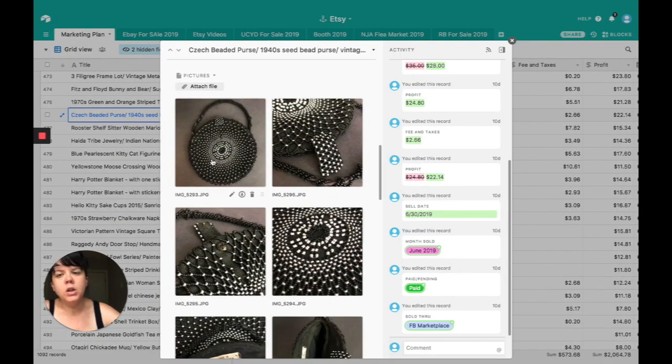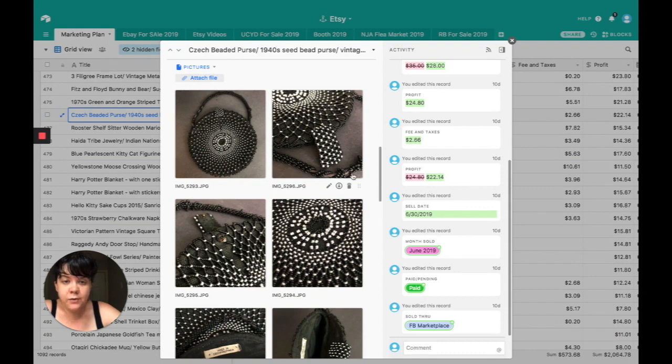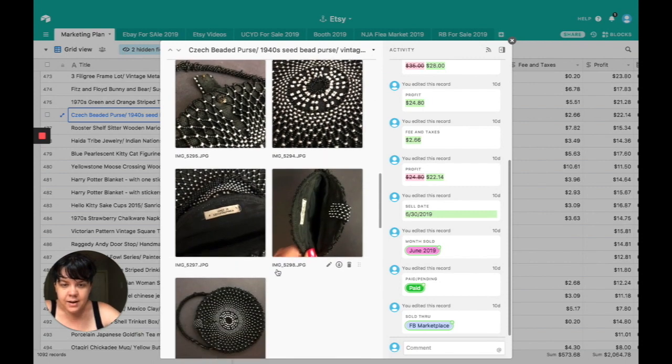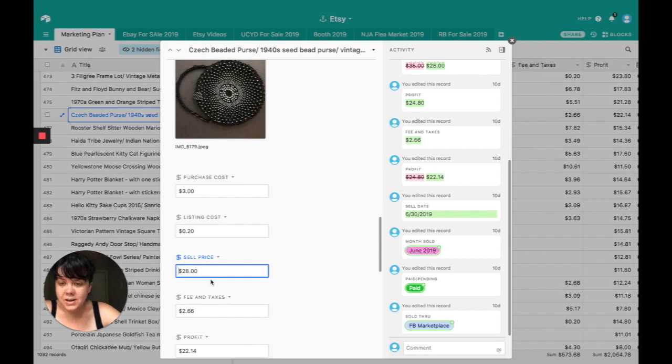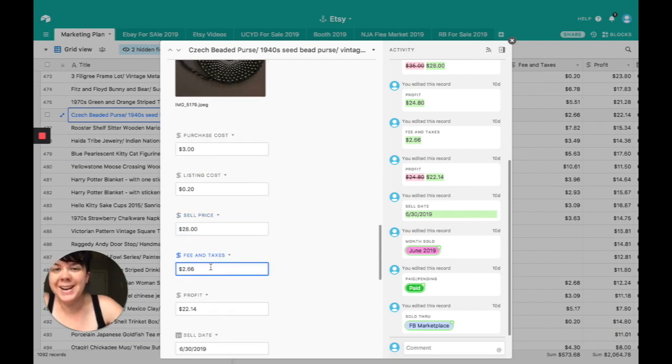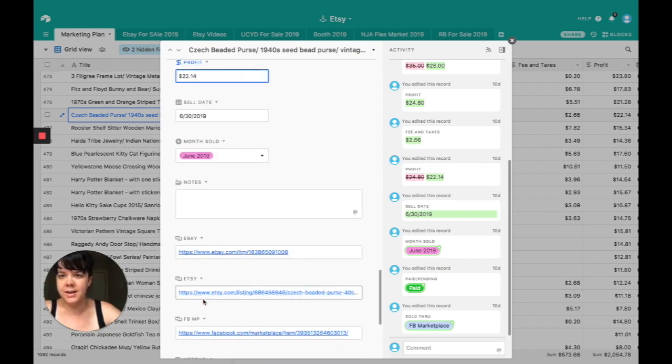I picked this up at a closing sale for another antique store — she was selling leftover merchandise out of her garage. This is a Czech bead purse — it has a label inside that says Czechoslovakia. It was coming apart at the seam but otherwise in really good condition, and I tried to fix it as best I could, being very honest in the description. It cost $3, had a 20-cent listing cost, and the sell price was $28. I did ship it through Facebook Marketplace — shipping was $2.66 — giving me a profit of $22.14.